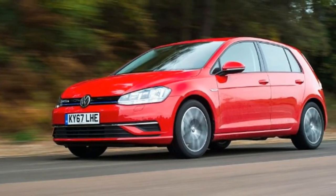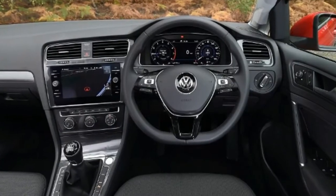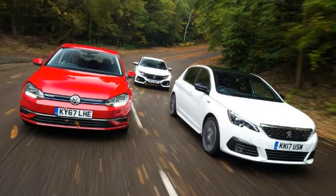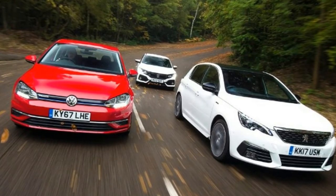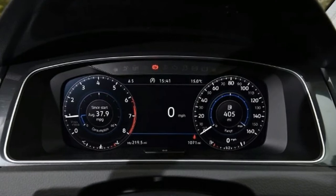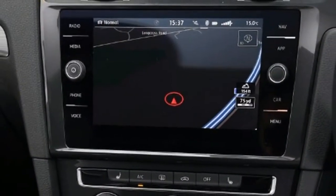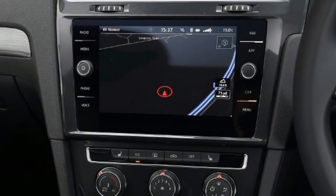Peugeot 308: 1.2 PureTech 130 GT Line. Price: £22,390. Engine: 1.2-litre 3-cylinder petrol, 129bhp. 0-60mph: 9.5 seconds. Test economy: 38.5mpg / 8.5mpl. CO2: 120g/km. Annual road tax: £140.